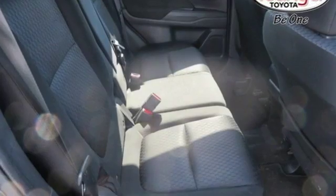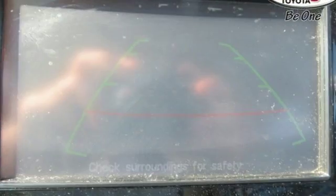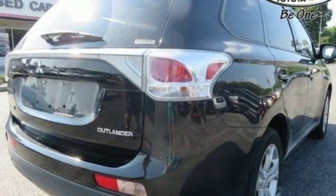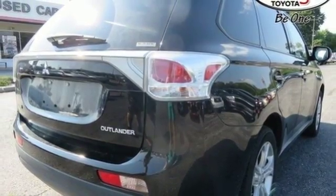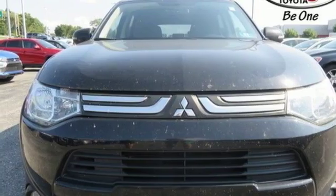Bluetooth wireless audio streaming, fast key, dual zone climate control, Bluetooth, front heated bucket seats, inline four-cylinder engine, aluminum wheels, electronic shift on the fly, and power heated mirrors. Hurry in today and see it for yourself.